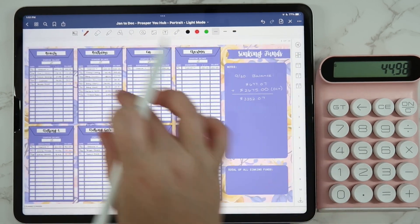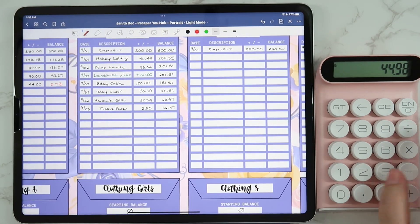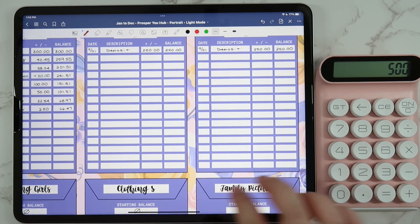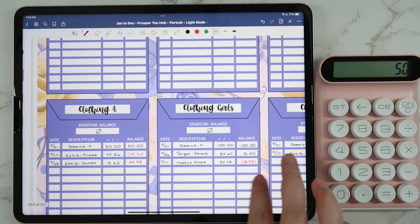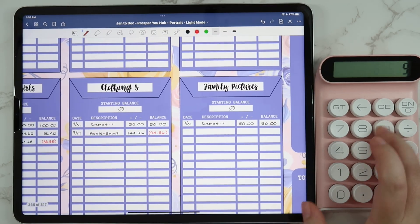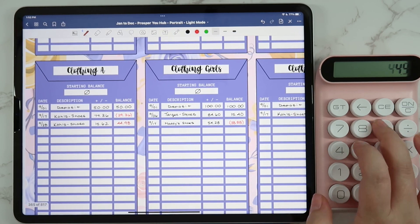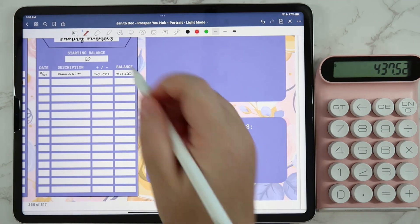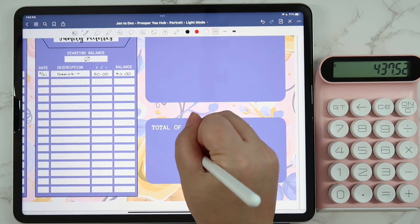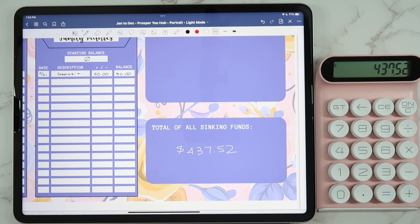I have a section called 'total of all sinking funds' — I'll add up all the balances. Adding the positives: $500, $50, $66.47. Then subtracting the negatives: $0.73, $94.36, $38.88, and $44.98. I'm feeling a little scatterbrained because we have so much to do before we leave for our trip — currently doing laundry, still have to pack. But the total of all sinking funds comes to $4,437.52.